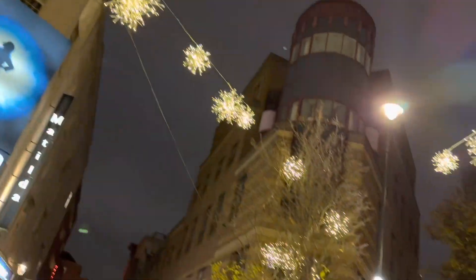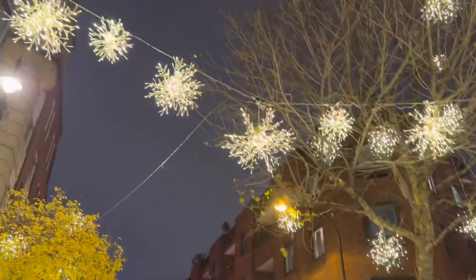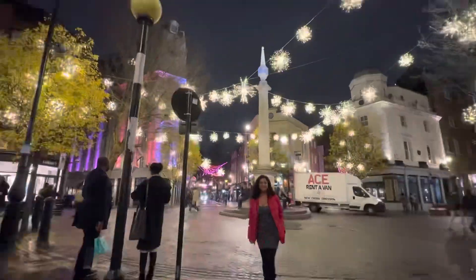This is Regent Street, a major shopping street in London that is beautifully decorated during Christmas. It is connected to Piccadilly Circus, so a very important place to visit.